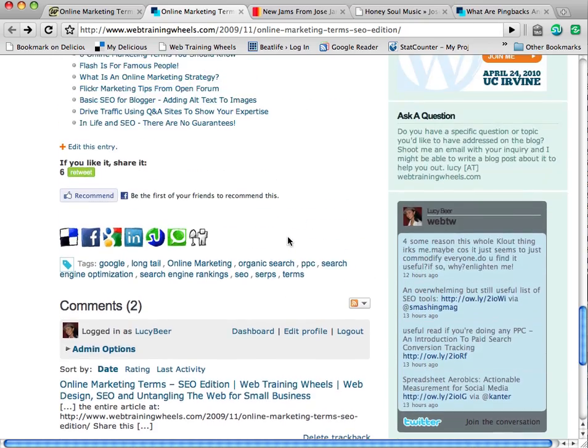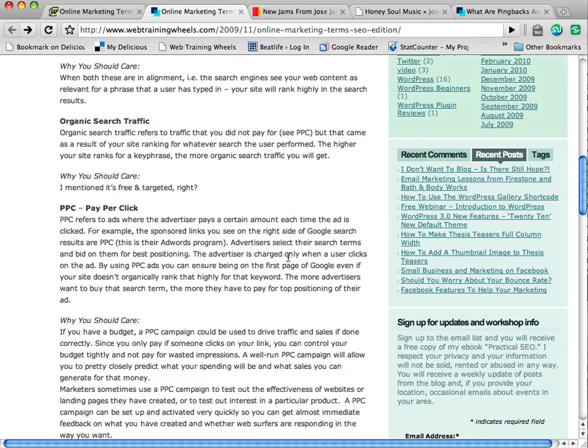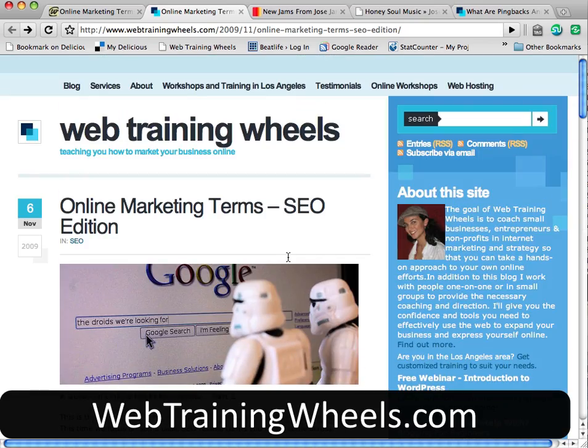So that's it — that's all about pingbacks and trackbacks. You can find more information at my site webtrainingwheels.com. Thank you.